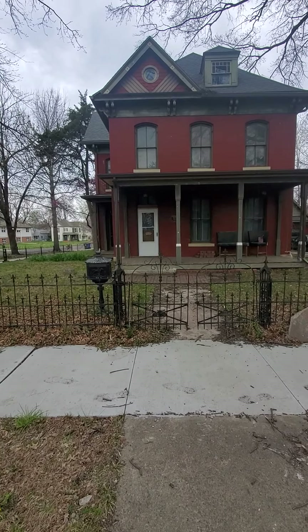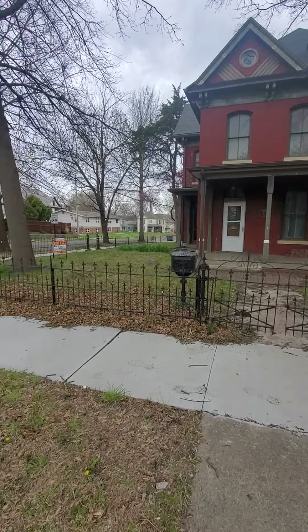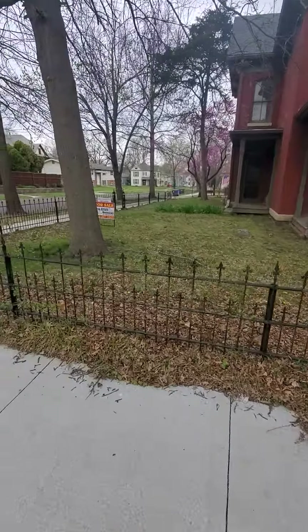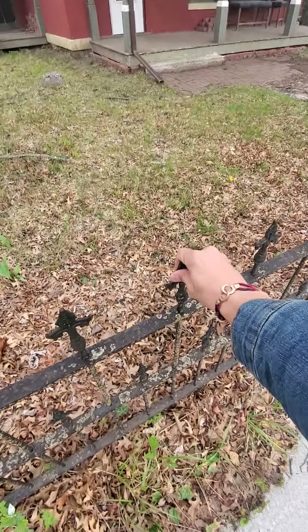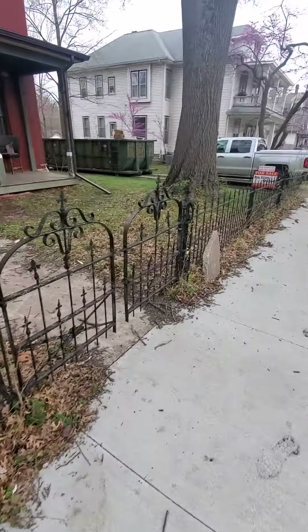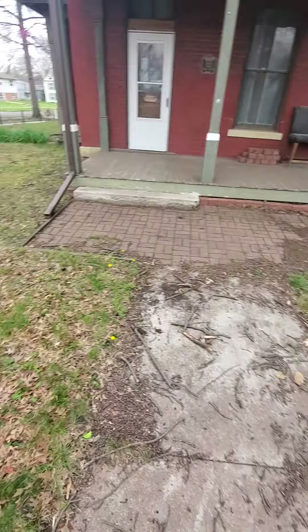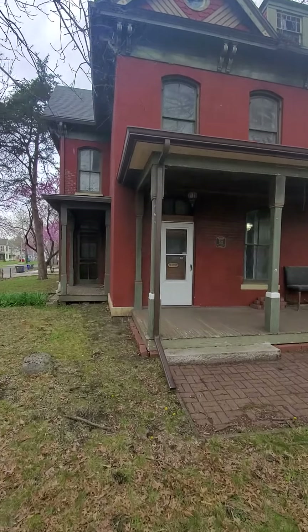Good afternoon, here we are. Oh, it is a beautiful house. I was just taking it all in myself from the outside. I looked inside a little bit. Anyway, we've got this beautiful wrought iron black fence out here. It pretty well goes all the way around until you get to the driveway. Let's check out the house itself.